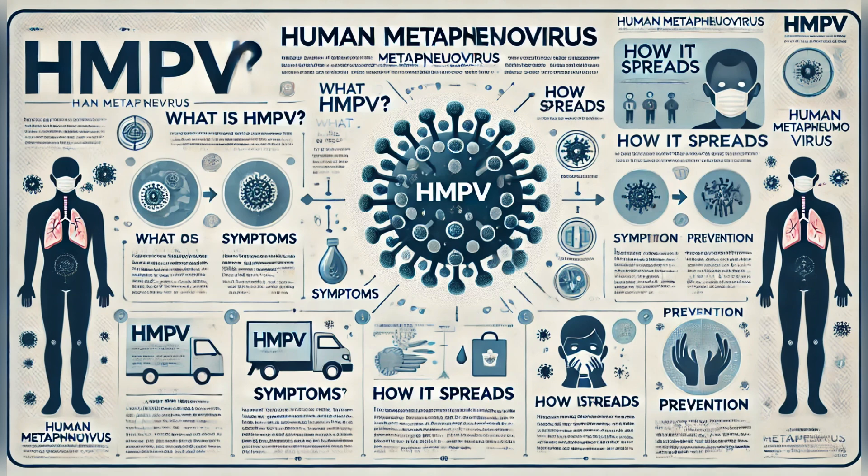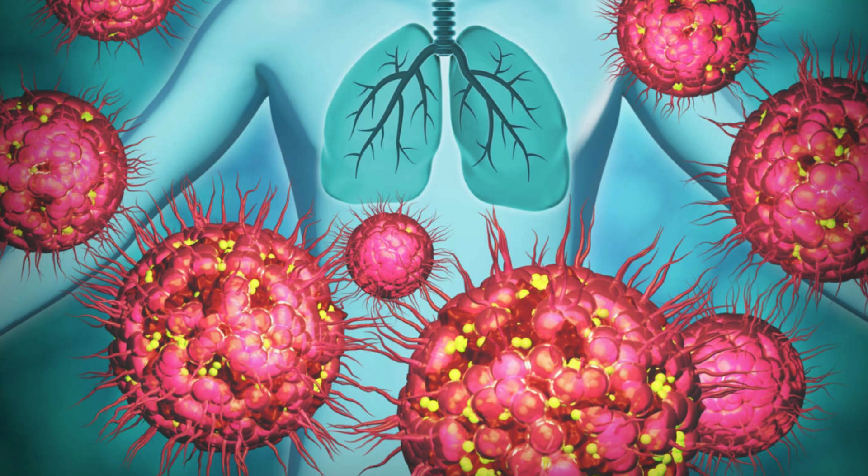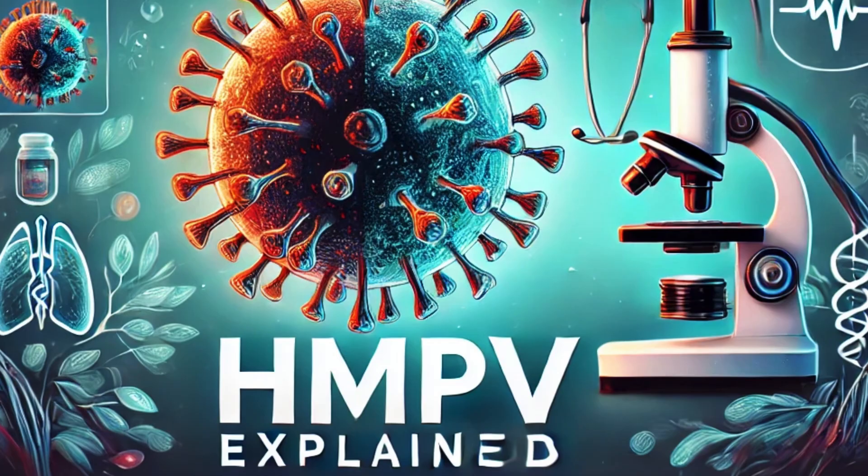So what is HMPV and should we be worried? Let's break it down. HMPV is a respiratory virus that causes infections similar to the common cold. It was first identified in 2001 and belongs to the Pneumoviridae family, which includes other viruses like RSV, measles, and mumps.